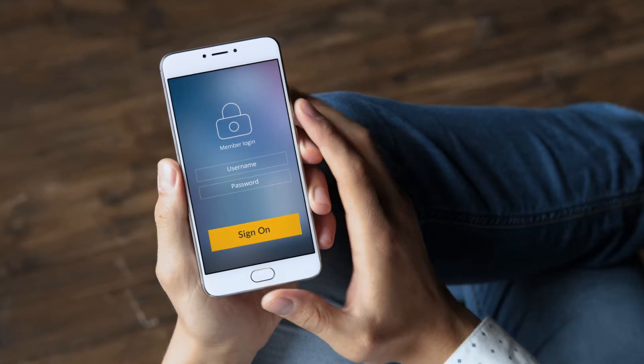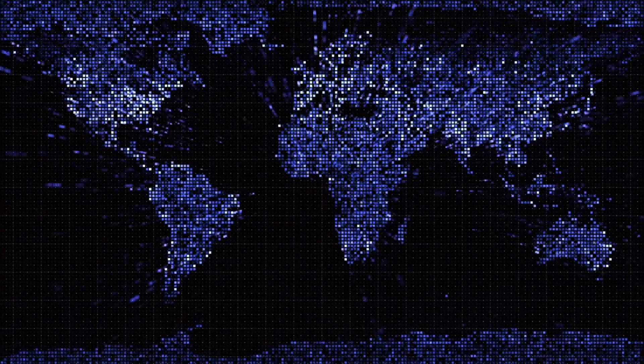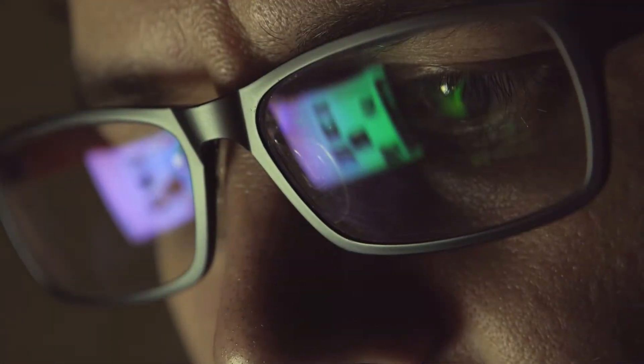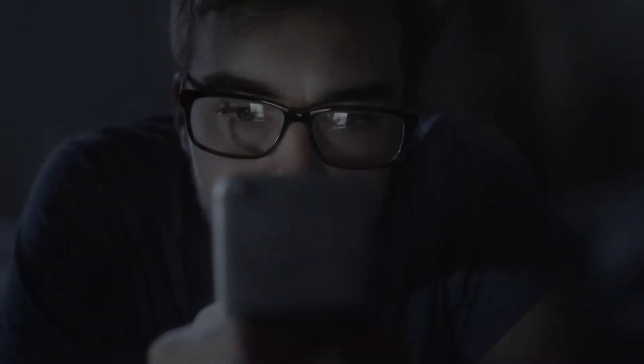Are the users signing up for your service really who they claim to be? In today's digital world, that question has never been more important. Recent massive data breaches have put usernames, passwords, and credit files on the dark web, resulting in unprecedented levels of identity theft and account takeovers.